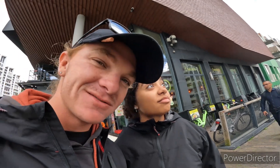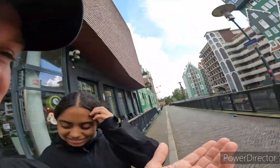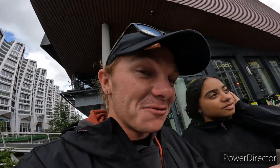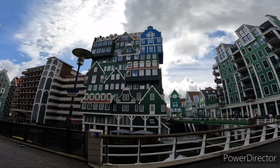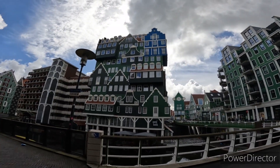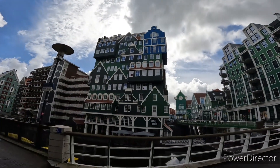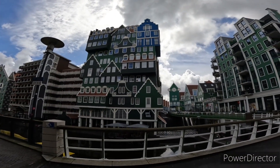Look, this is what Zaandam is known for — you see this picture of this building. It's funny to see because it looks like there are houses built on top of each other, and that's what they wanted to do as well. With their vision, they wanted it to look like there are more houses built into one building.